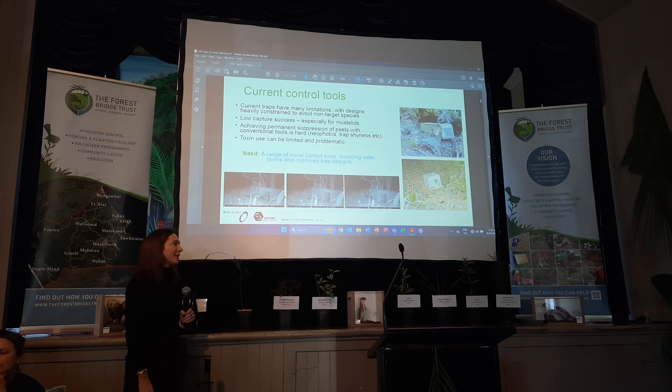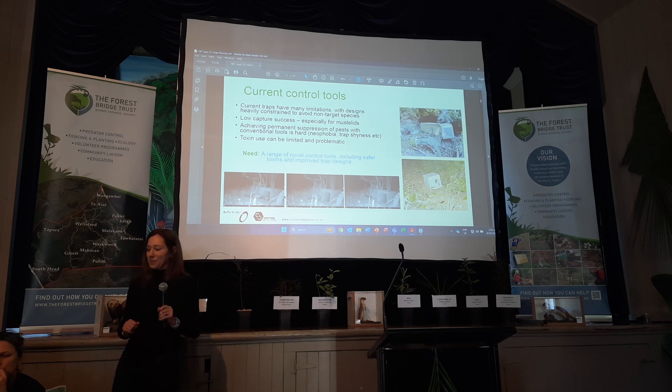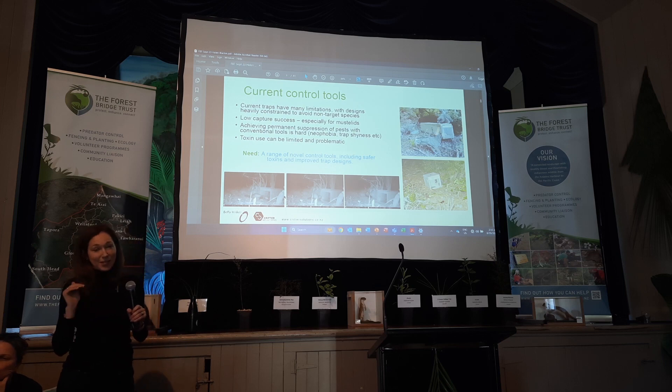So, current control tools. One thing I'd like to say is the tools we use to control pests were designed for suppression on big landscape scales. DOC 200 boxes were never designed to eliminate pests from an area. One of the main things about their design is they were actually designed to keep non-target species out — they're heavily constrained to try and stop kiwi, kaka, any of those species from getting into the traps, which means their design is actually quite limited.